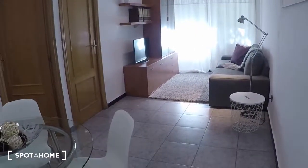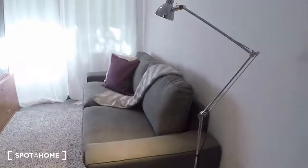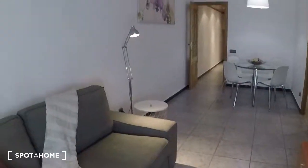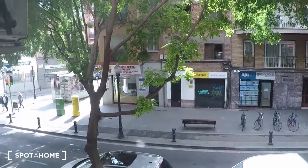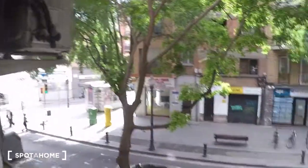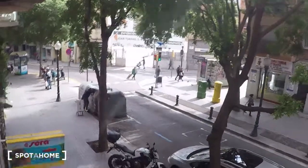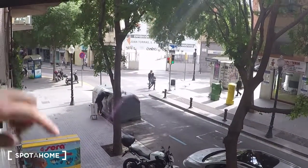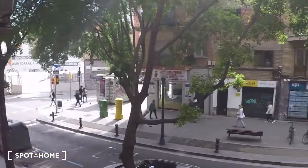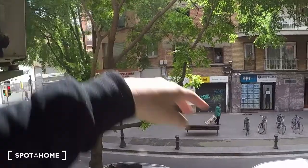This is the living room with a table and some chairs. From the window you can see we are on Carrer Gran de Sant Andreu. If you take the first street on the left, you have the Sant Andreu metro station, just a few minutes' walk. As you can see, there are a lot of market shops close by, and behind this building there is a small square with some bars and restaurants.